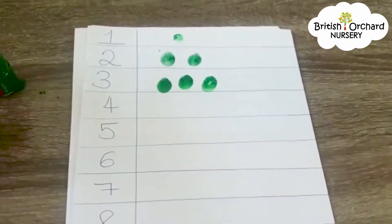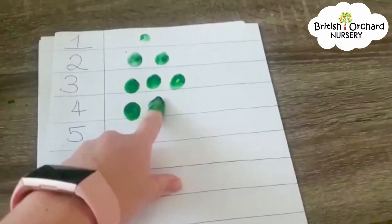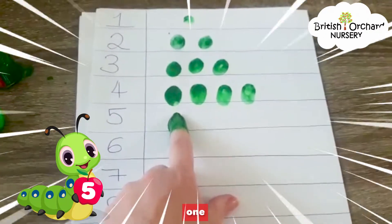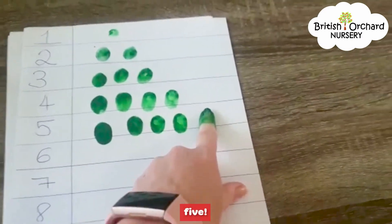What about our next one? 4! Can you count with me? 1, 2, 3 and 4. Excellent. This one is 5: 1, 2, 3, 4, 5. Excellent.